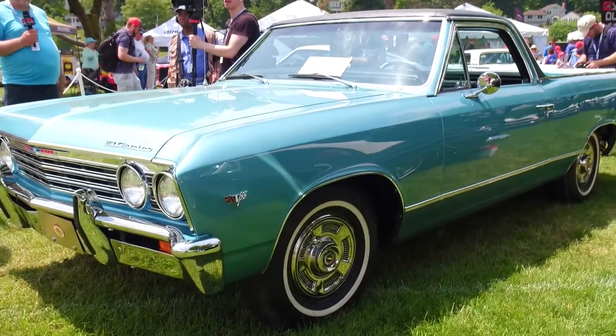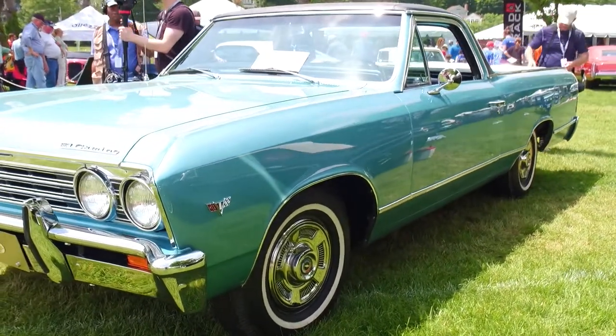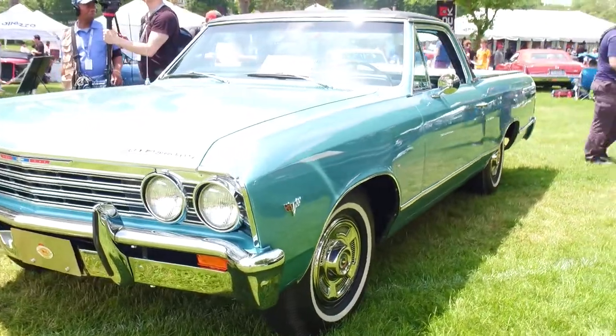Is this your El Camino, ma'am? Yes, it is. Can I bother you for a second? Sure. This is stunning. Can you tell me about the '67 El Camino?